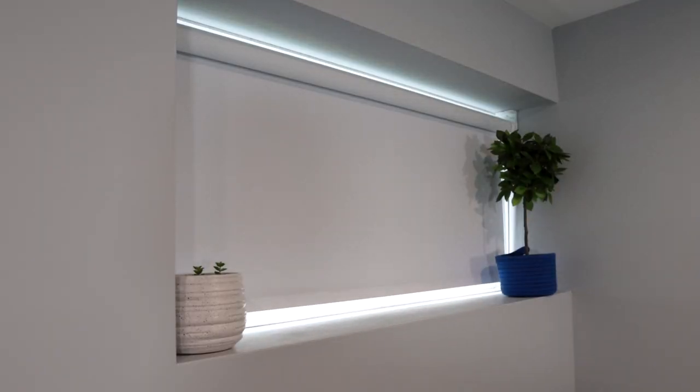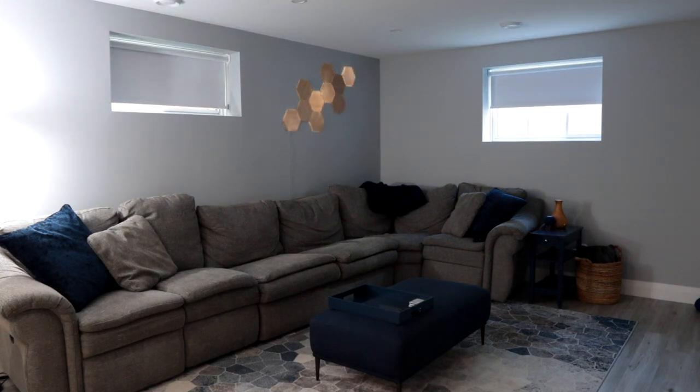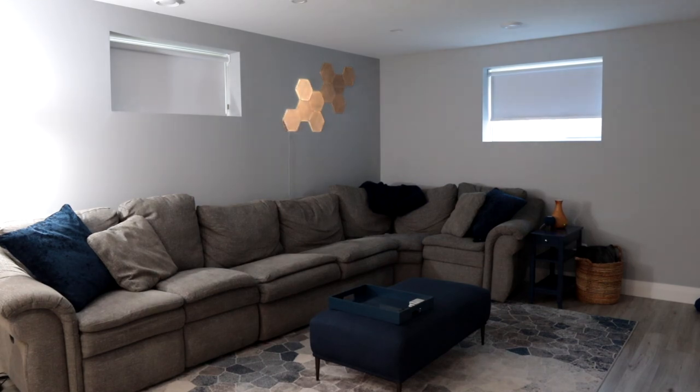In this video, I'm going to walk you through Eve Motion Blinds and share some highlights that I think will help you decide if they're right for your smart home, and if they will work well and complement your ecosystem. Let's take a minute and talk about some of the coolest and most useful products in your smart home.